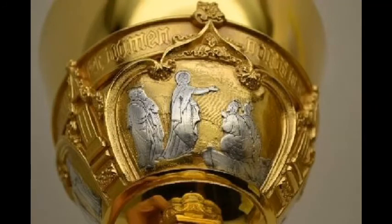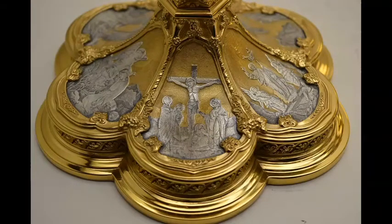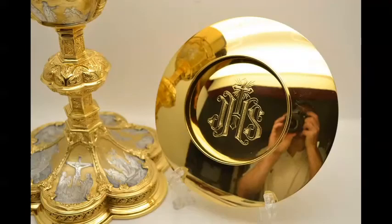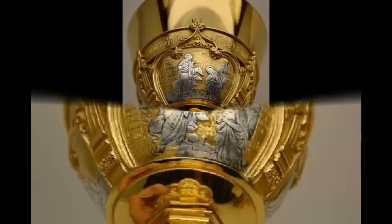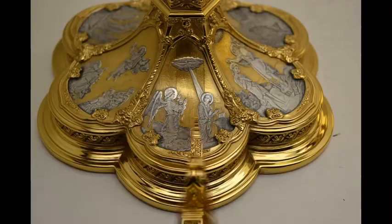It comes together with a matching disc patent with a hand-engraved Lamb of God image. The chalice stands 9 and a half inches tall, has a 4 and 1/8 inch cup diameter, and a 6 and 3/4 inch base diameter. It has a matching patent and is all gold plated and hand-engraved with the Lamb of God inside the raised rim. The chalice and patent are sold together in one beautiful set.